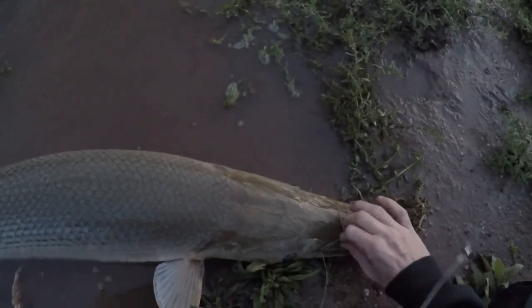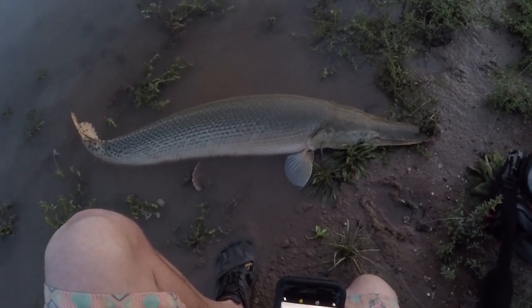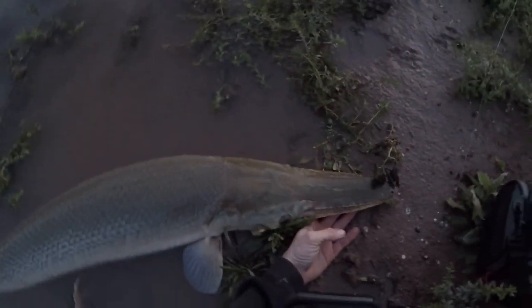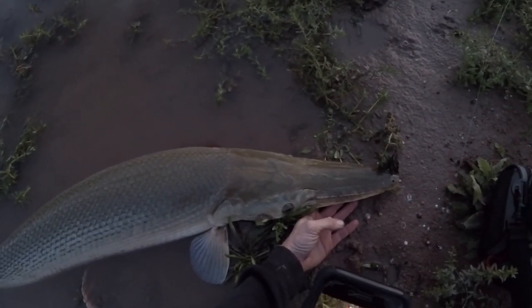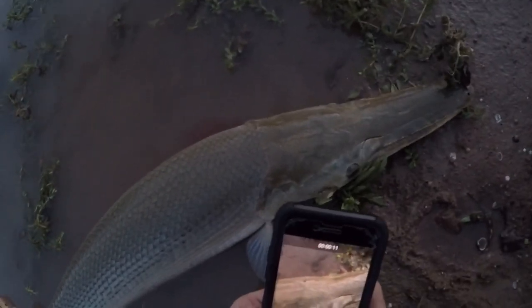There we go. All right guys, there it is — second gar of the year. I'm going to say a little under four foot, but still pretty stinking cool. I'm going to get a video for TikTok real quick. Can you believe that? End of February, gator gar. Pretty good one too — they're really, really pretty. Check out some of these details.